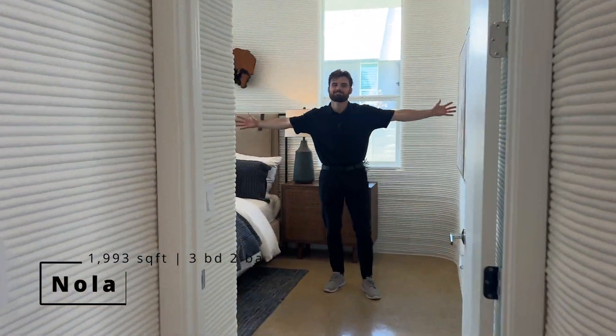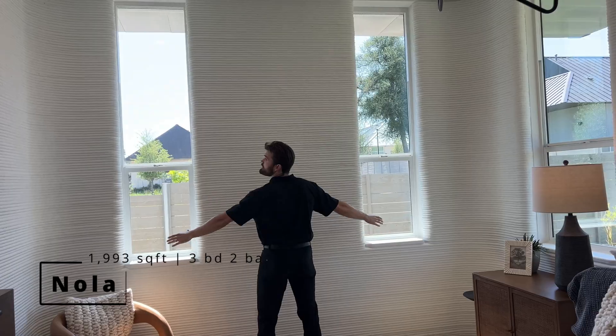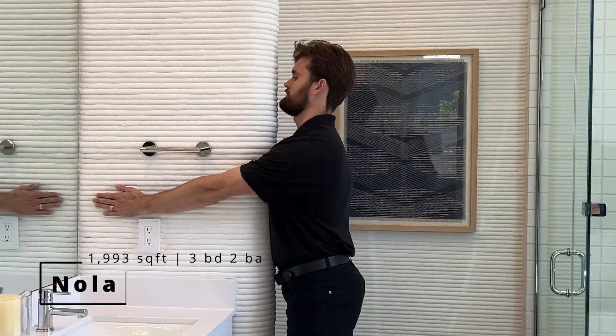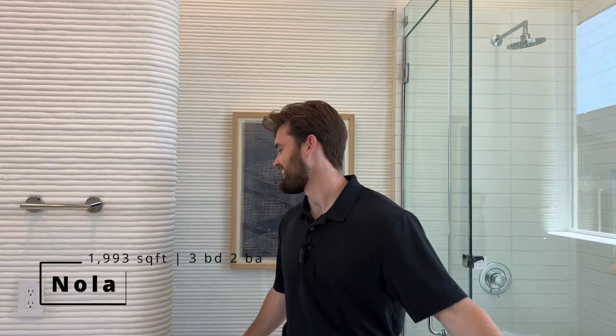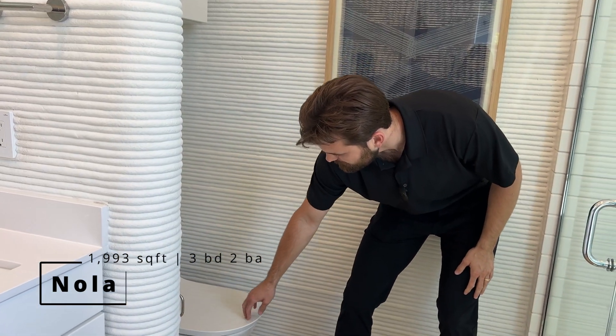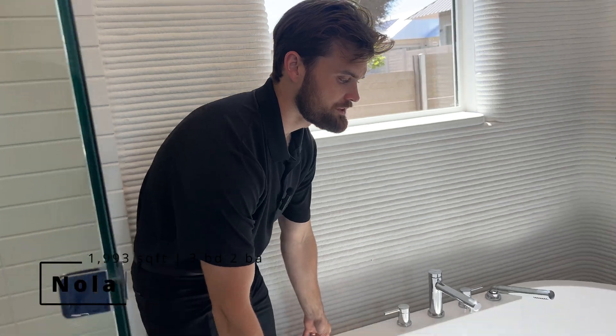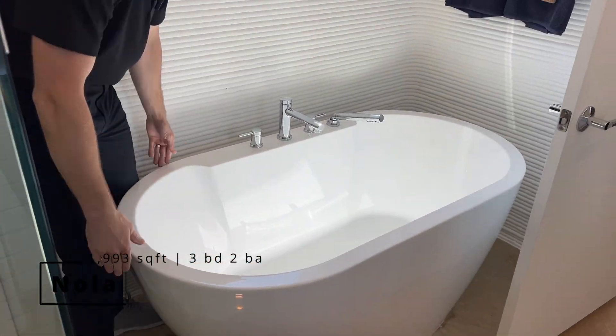Now we are in the master bedroom. Good size closet and double skinny window action. We have the master bathroom right here with a pretty unique toilet — interesting shape. And I'm pretty sure this is a garden tub. Pretty sweet.